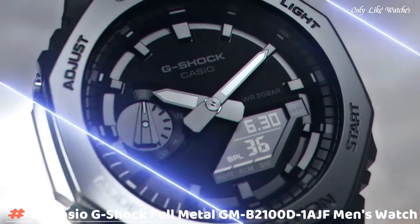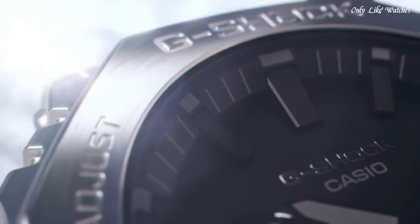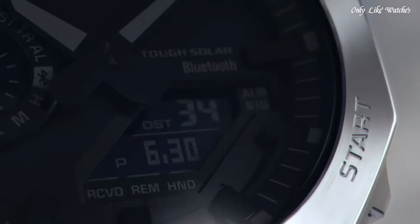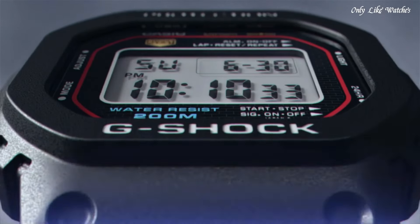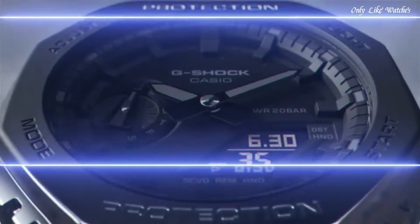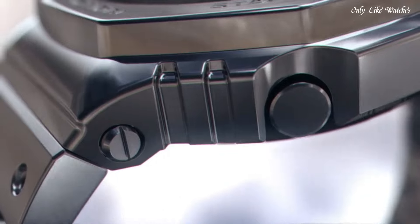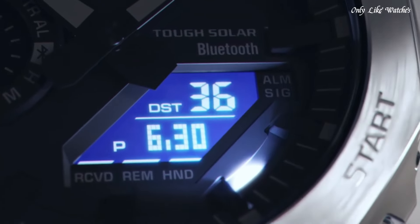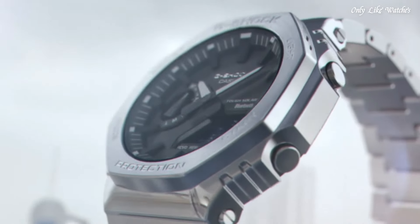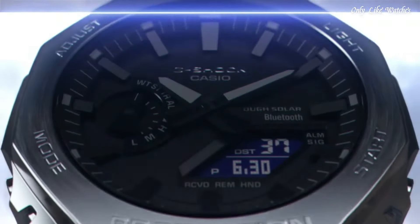Number 4. Casio G-Shock Full Metal GMB2100D1AJF Men's Watch. It has Japanese solar quartz movement and 5,691 caliber. Stainless steel case of round shape. Case dimensions are 44.4mm in diameter and 12.8mm in thickness. The dial of this Casio watch is LED black. Display type: analog-digital. This timepiece has mineral glass. Stainless steel band, band color silver, water resistance 200 meters.